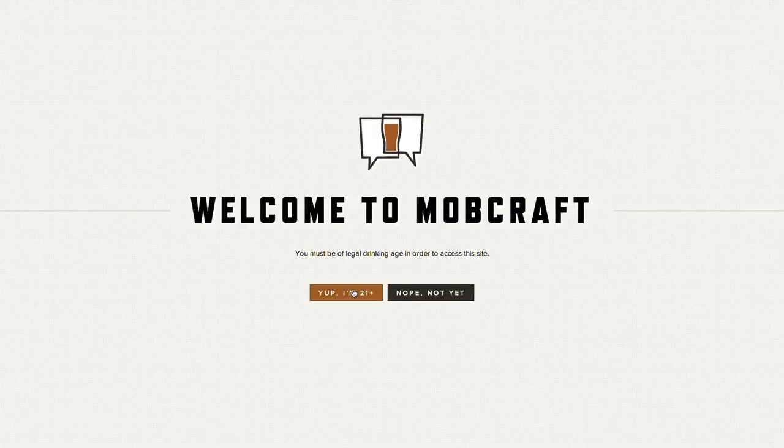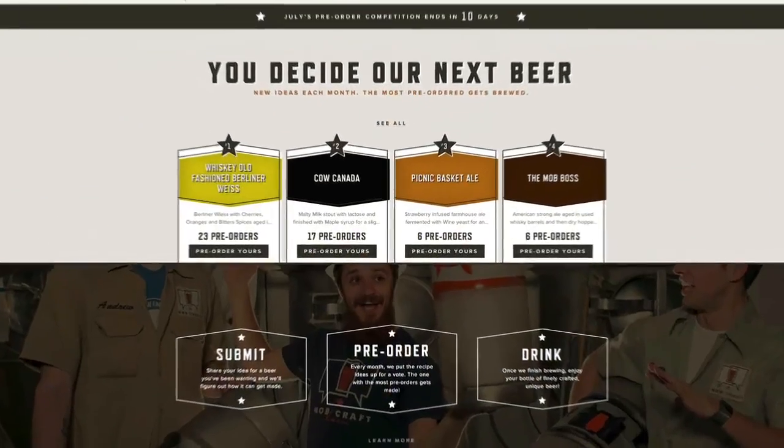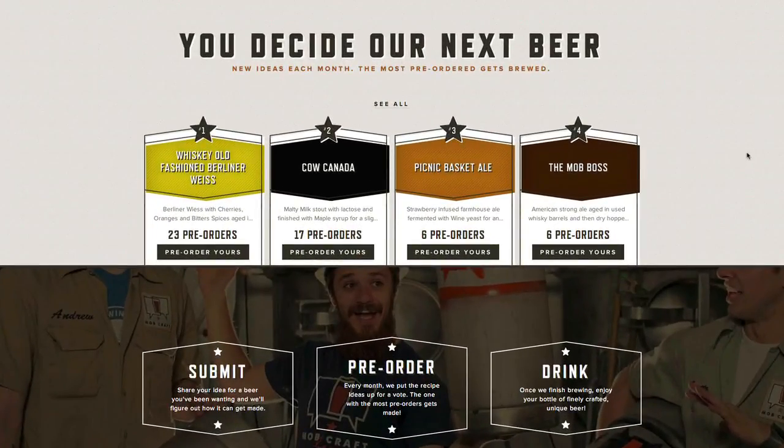Once you arrive, we've got to verify that you're 21. Now that you're at the home page, you can see the top four beers. You can either vote on one from here or click 'See All' to see the rest of the beers that are up in this month's vote.